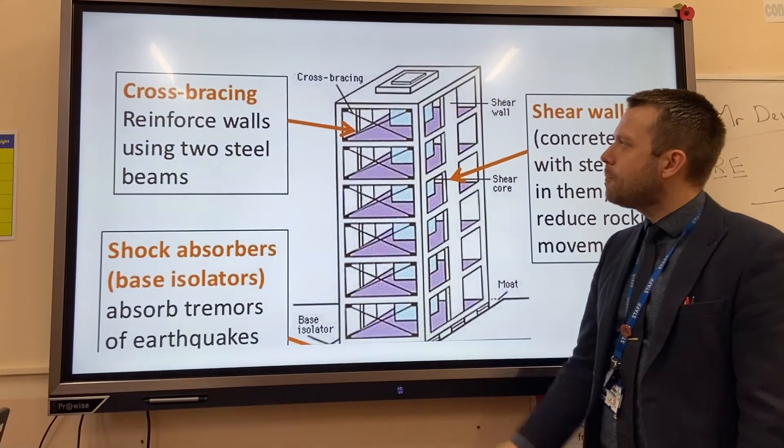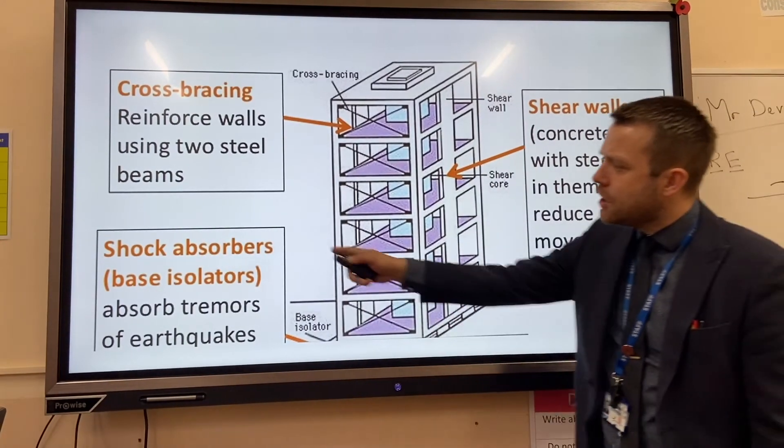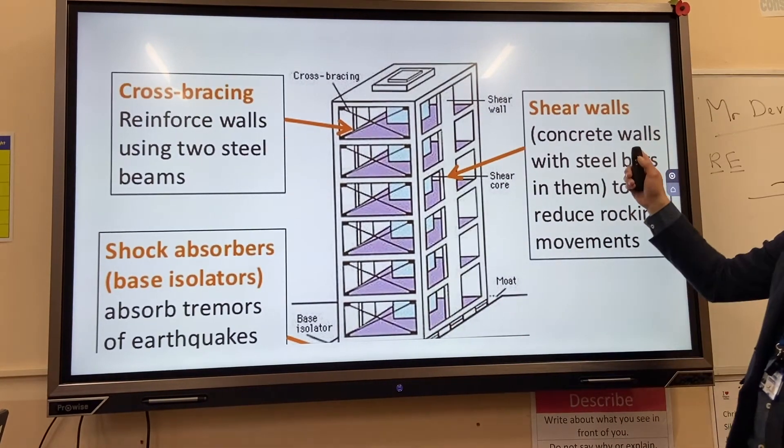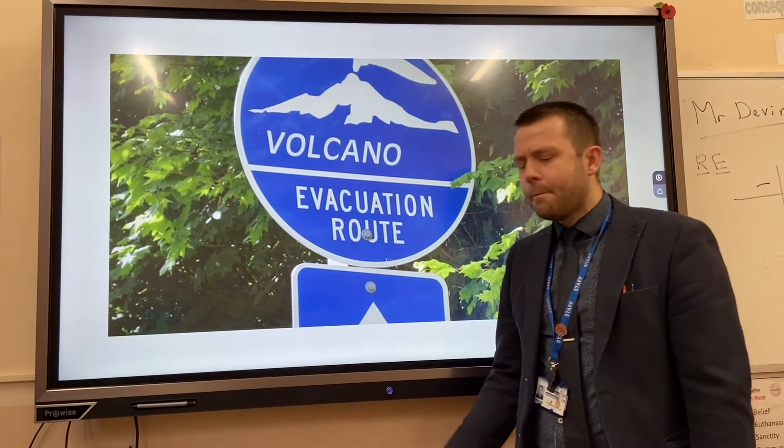The next method is protection. Earthquake-proof buildings are an excellent example. This particular building has been strengthened in several different ways: shock absorbers at the base of the building protect from shaking, and concrete walls have been reinforced with steel bars.